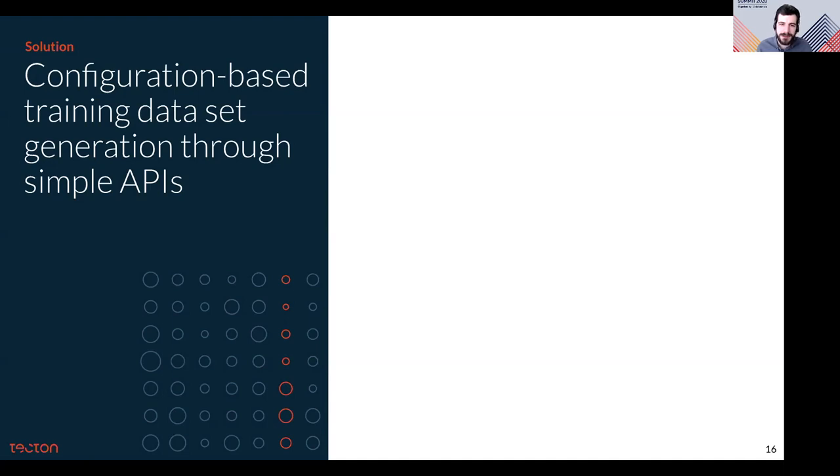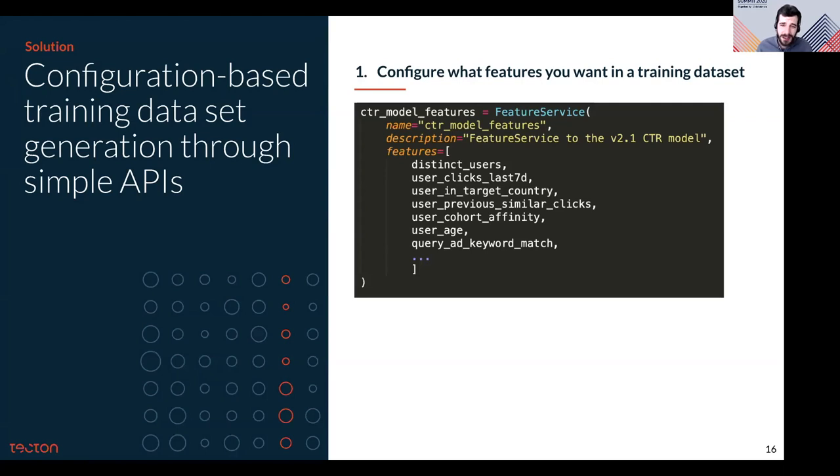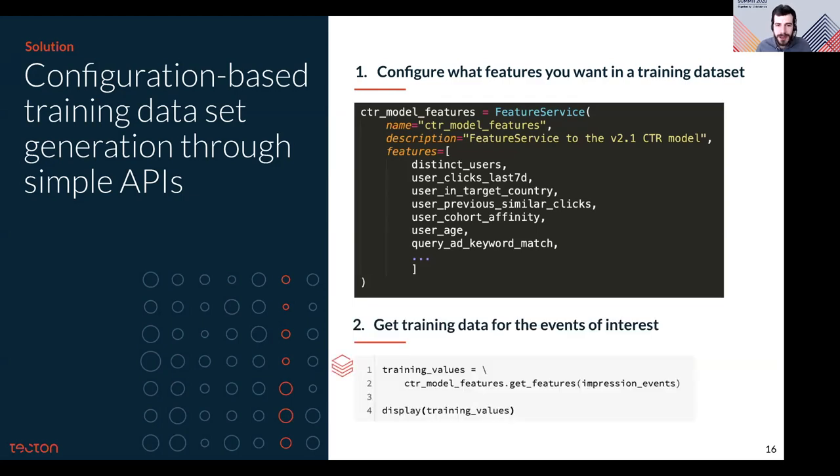To bring things together into a training data set, there's a simple SDK to configure the features we want to use in our model. The CTR model's features object represents the group of features we want to use to generate training data. Then in an interactive Python environment — for example a Databricks notebook — a single line of code generates a full historical training data set using features from the feature store. This function takes a list of historical events to generate feature vectors for, like page load events, and returns a Spark DataFrame with the feature and label values to directly train your model. Both the training data and the configuration of the job that created it are persisted for reproducibility and later retrieval.